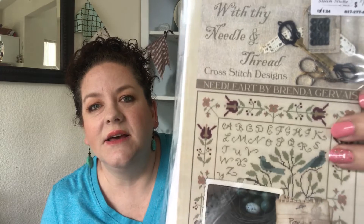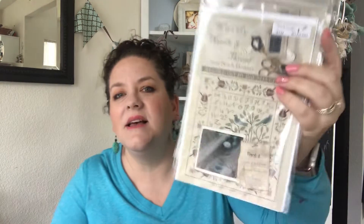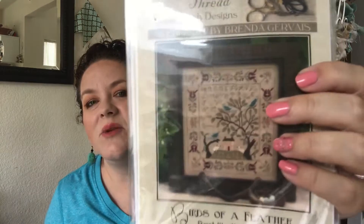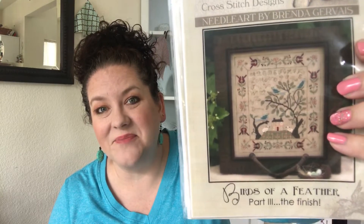I also wanted to share a gift I picked out for myself at the Stitch Niche. I found a piece — I think I'd seen it maybe from Michelle of Cozy Egg — called Birds of a Feather by With a Needle and Thread, Brenda Gervais. The border really drew me in. It was some kind of mystery three-part piece; I think this is part two. I'm really happy to have that for Mother's Day. I'm not intending to start it soon, but I'll need some WIPs to clear out first. It appears to be out of print, so I snatched it up.